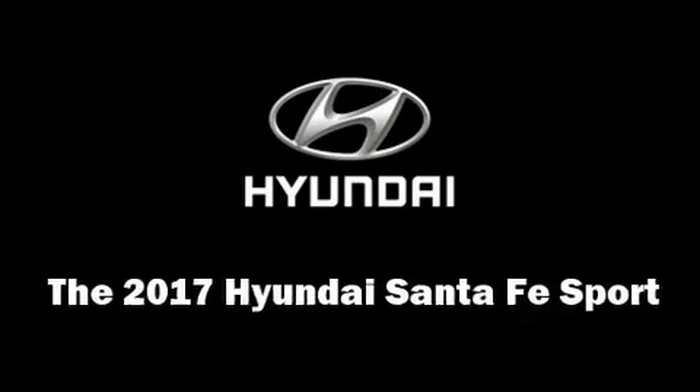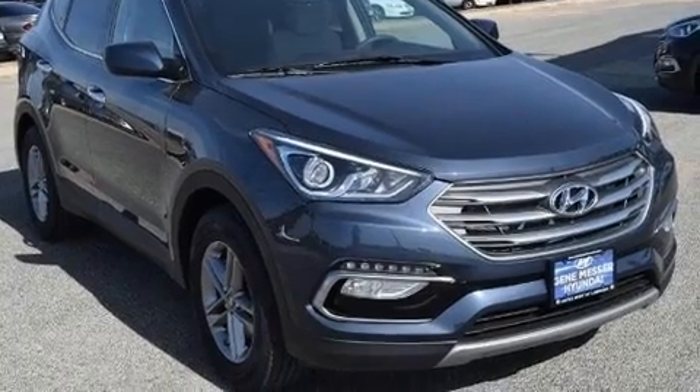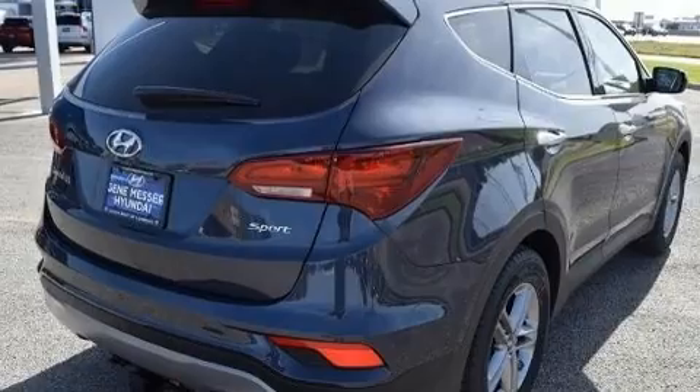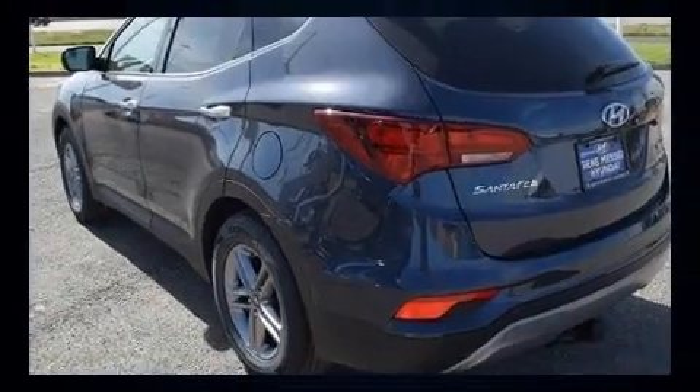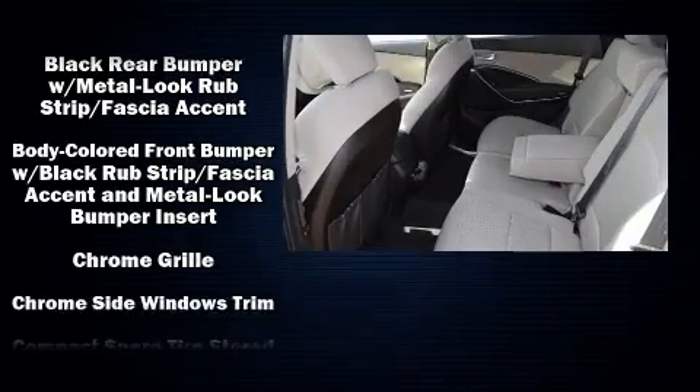You can expect a lot from the 2017 Hyundai Santa Fe Sport. It features an automatic transmission, front-wheel drive, and a 2.4 liter four-cylinder engine. Top features include a split folding rear seat, a rear window wiper, fully automatic headlights.